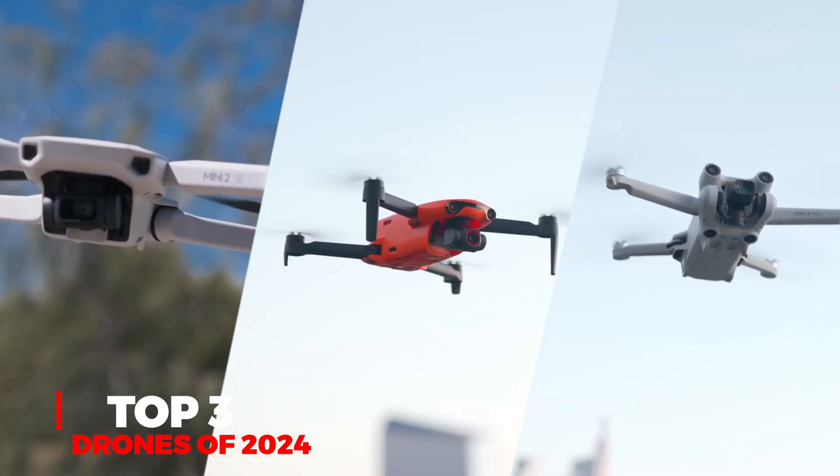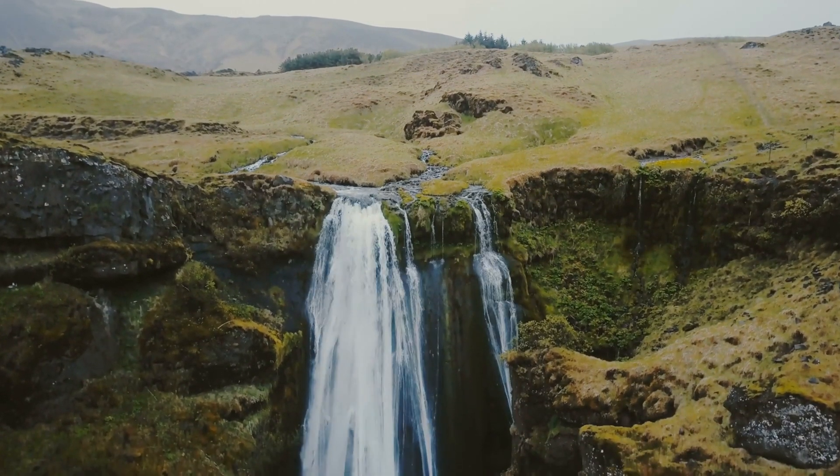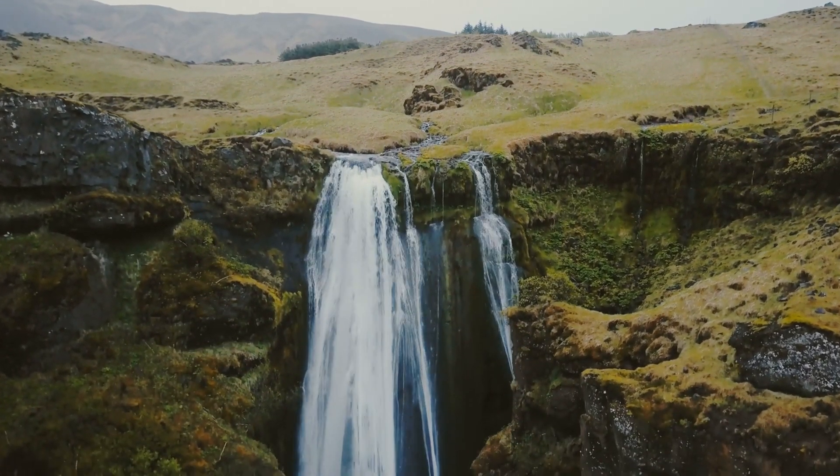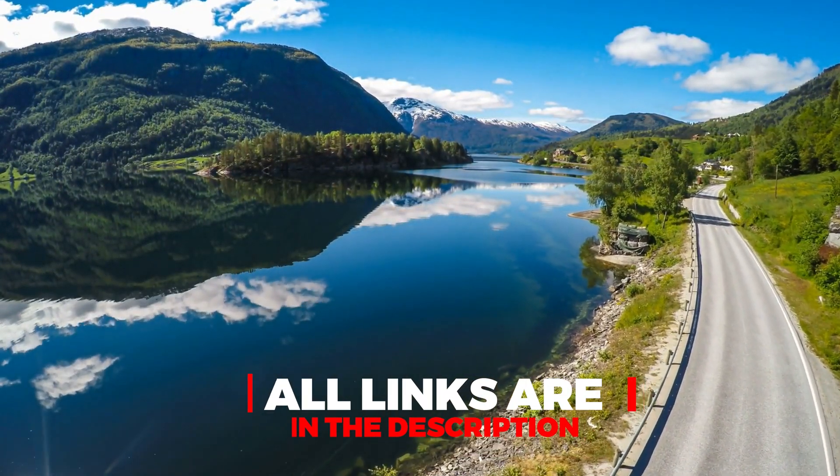Well, there you have it folks — our top three drone picks for 2024. Whether you're just starting or looking to take your aerial photography to new heights, we've got you covered. Check the links in the description below to explore these fantastic drones further.